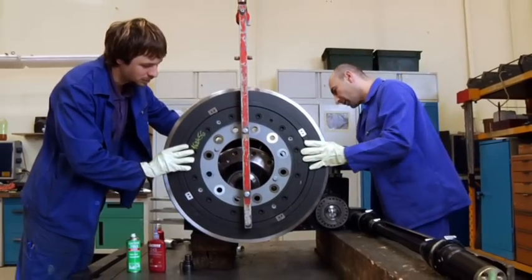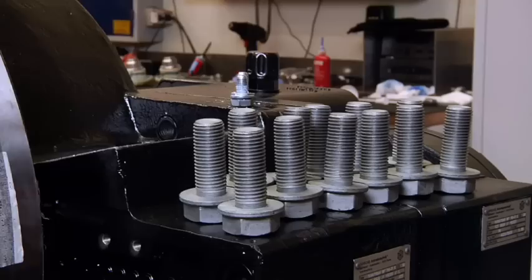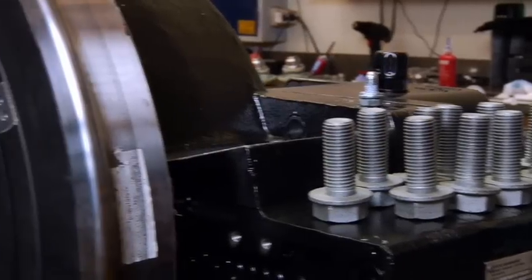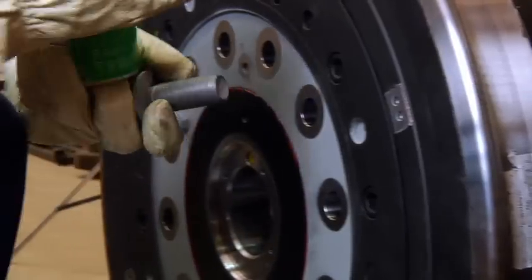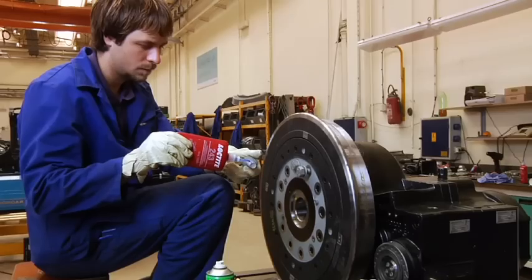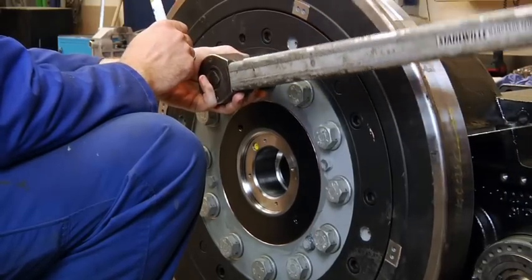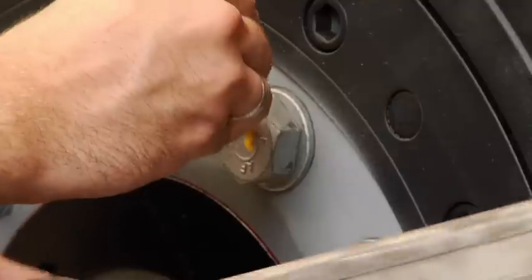Securing the large tram wheel is a delicate and demanding task. At first, the 12 radial bolts are cleaned with Loctite 7063. Then Loctite 243 is applied to the threads and the bolts are tightened to hold the wheel firmly in place.